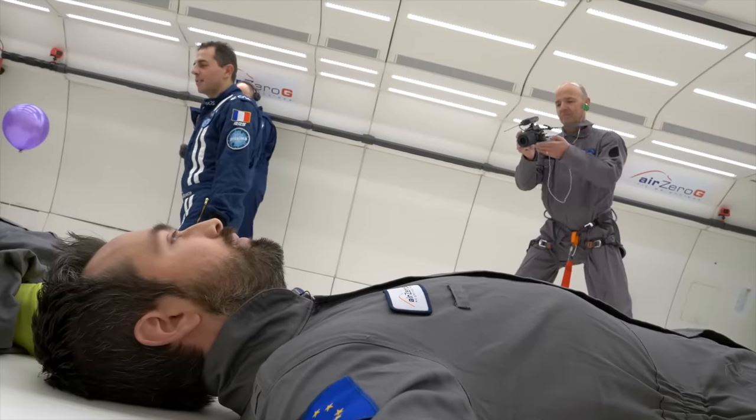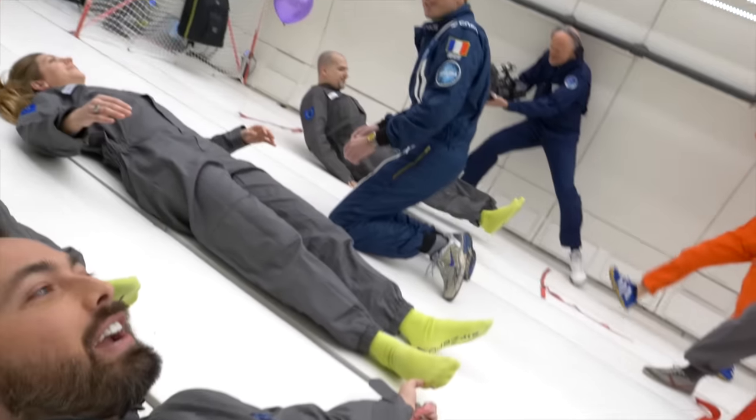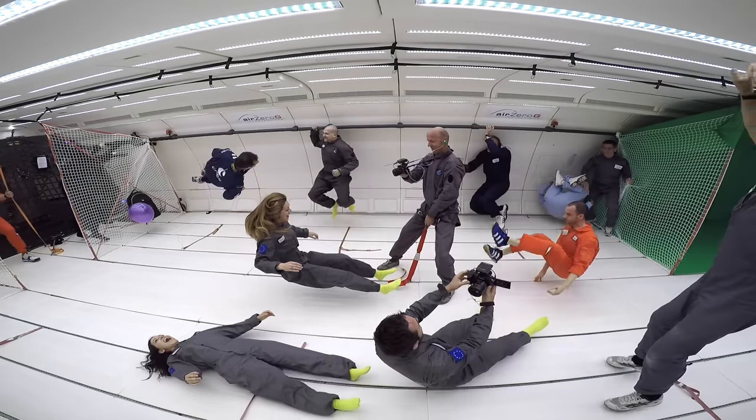I'm about to experience weightlessness for the first time. Oh my god, oh my god. That is so strange. This is totally freaky. This is way better than I expected, I'm just going to say this right now.